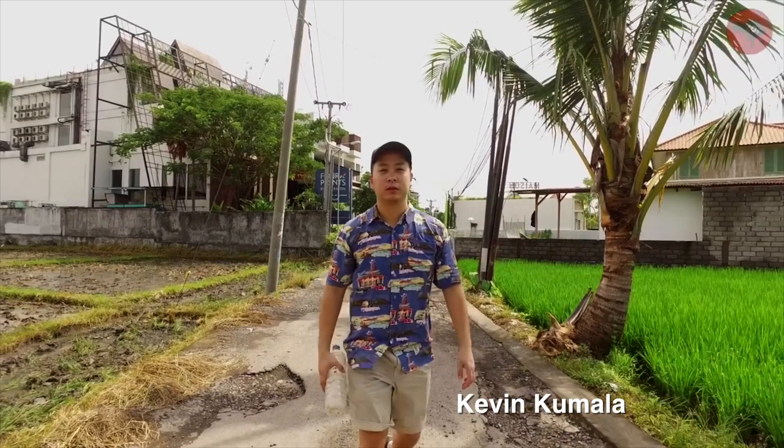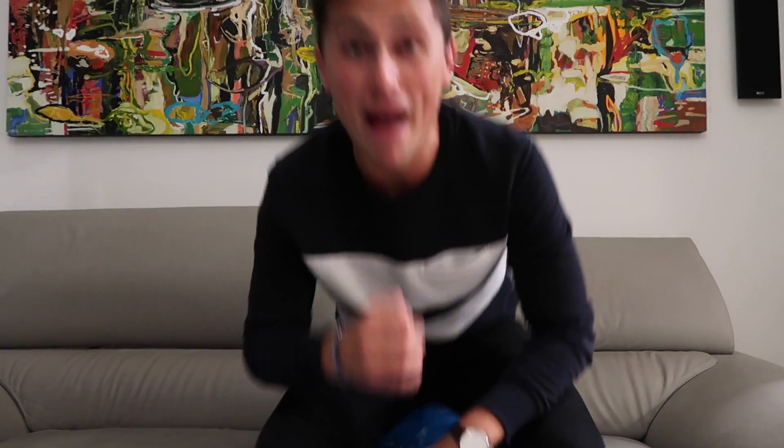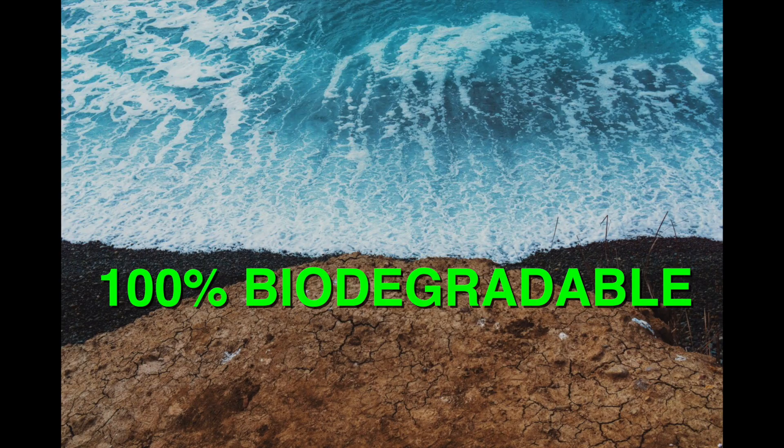Meet Kevin Kumalan from Bali. He founded a company called Avani. He made a bag — not this one — that's 100% compostable and 100% biodegradable.